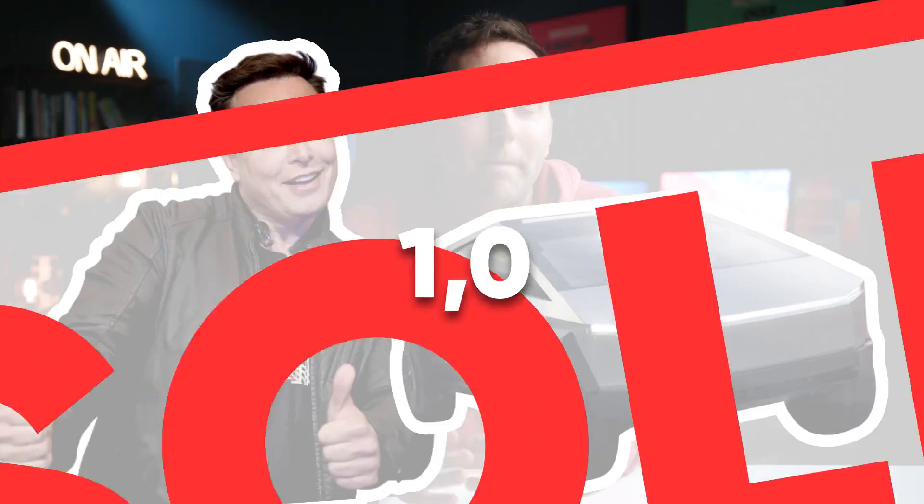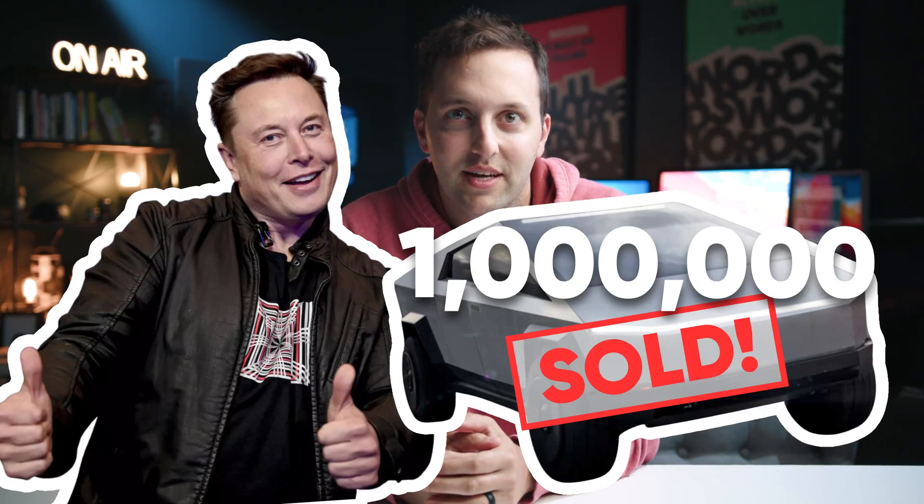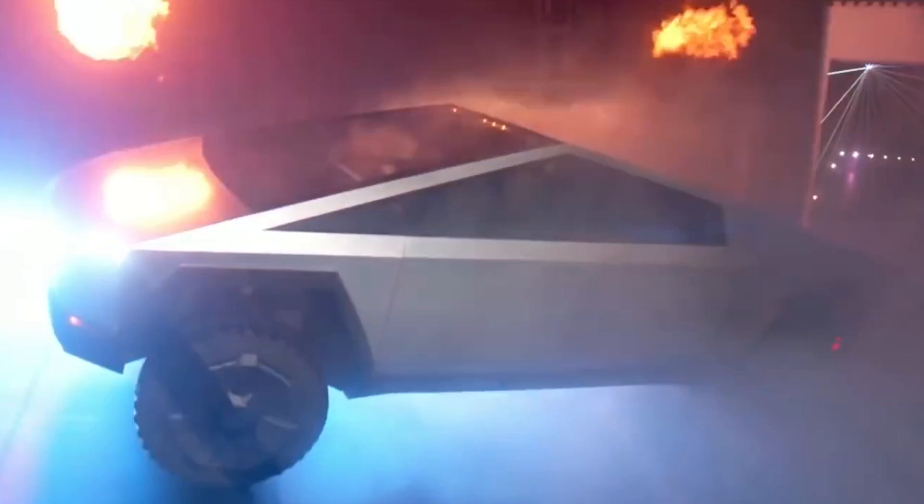Elon Musk has sold over 1 million Cybertrucks and they haven't even built the factory that makes them yet. All those truck reservations, all that revenue, and not a single truck actually produced yet. So that leads to the question: how did he do it?